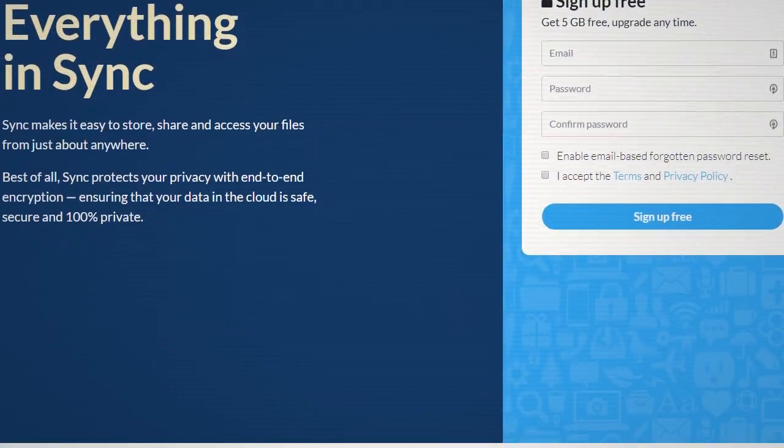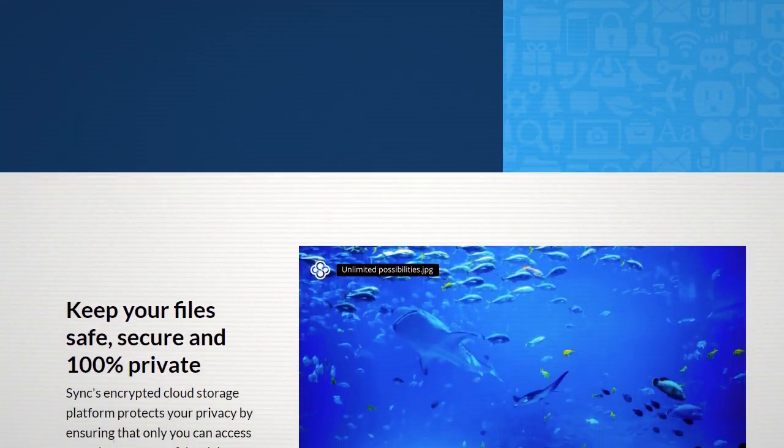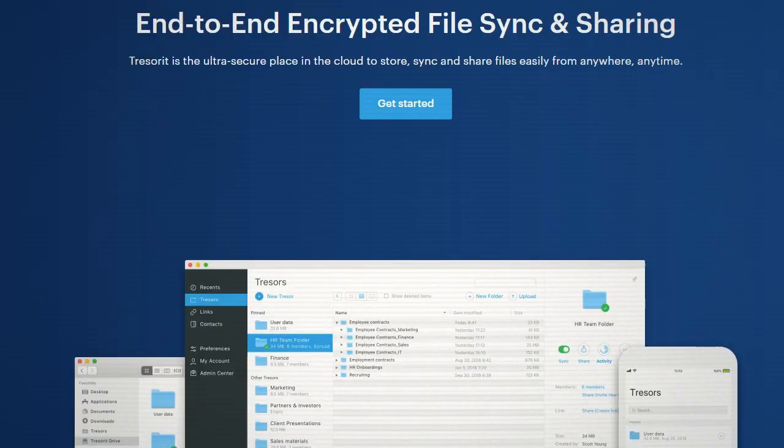If you see the phrases end-to-end encryption or trust-no-one, that means only you have the key. LastPass, for instance, is end-to-end encrypted. Steve likes a service called Sync.com — S-Y-N-C.com — they're end-to-end encrypted, only you can see the data. I've used Tresorit in the past — T-R-E-S-O-R-I-T.com — they have end-to-end encryption.